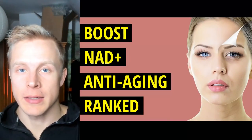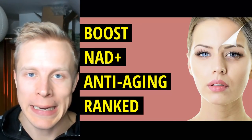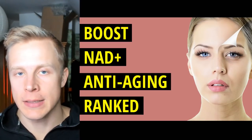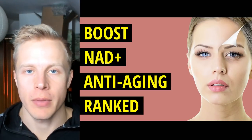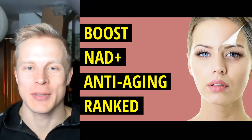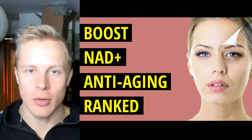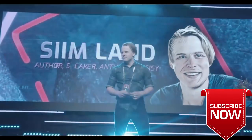Welcome back to the channel. My name is Seem Lund and in this video I'm going to talk about what is the best way to boost your NAD levels. If you don't know, NAD is this anti-aging enzyme and it is important for aging. We're going to talk about the best ways to boost it and rank them in the tier maker software. Make sure you click like and subscribe for future videos about optimizing your health and performance.